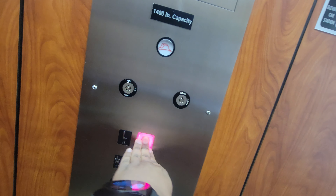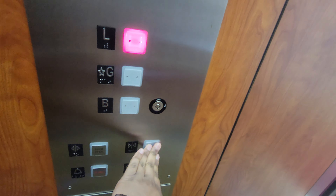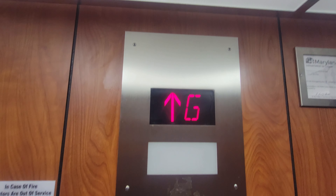Let's go up to the lobby. Let's see if it closes. Here we go.